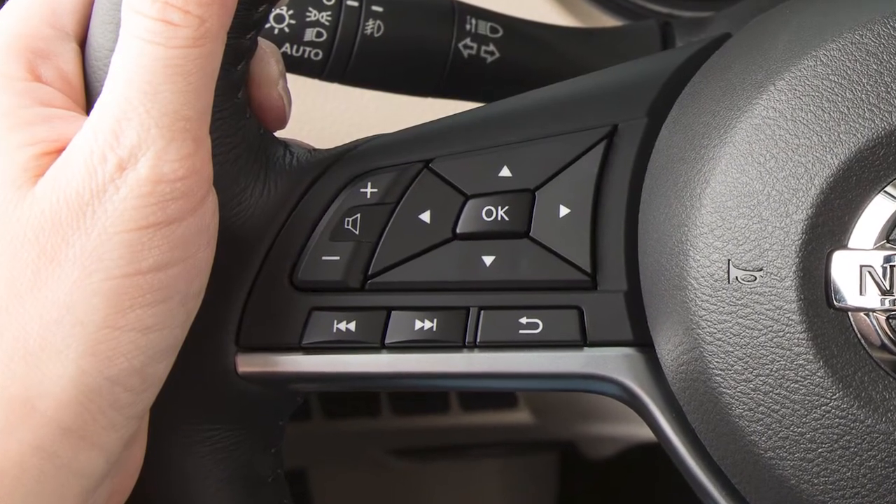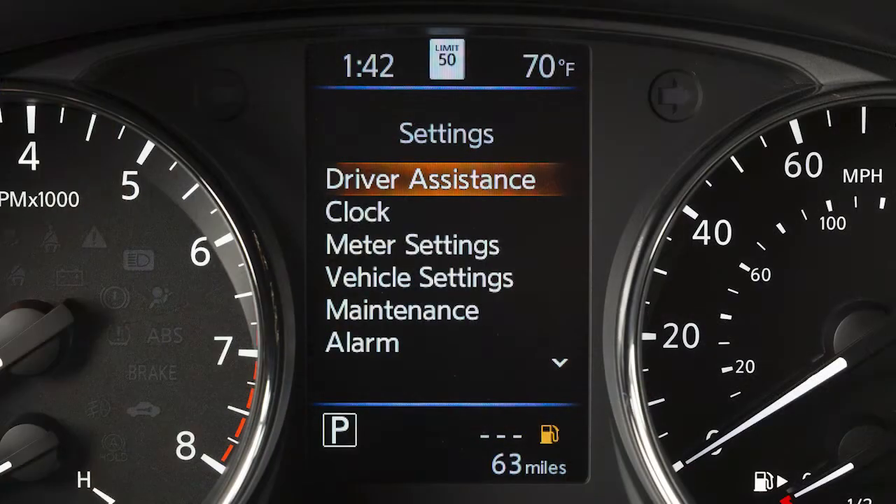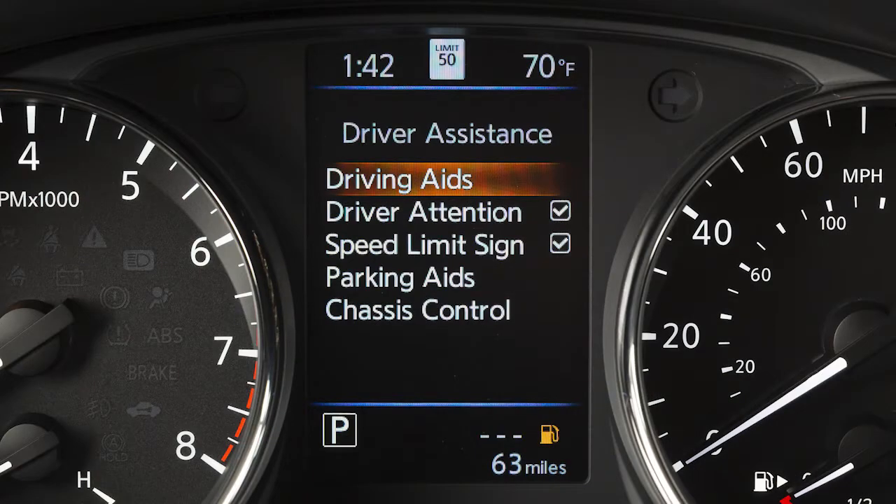To enable or disable the system, press the right or left arrow button until settings displays. Press the up or down arrow button to select driver assistance and press the OK button. Now select driver attention and press the OK button to toggle the system on or off.